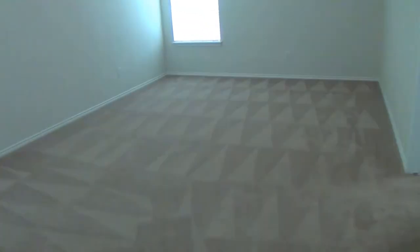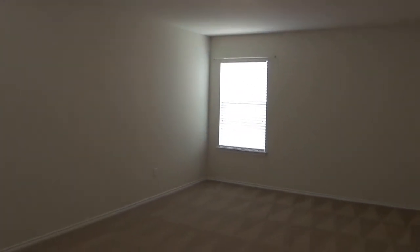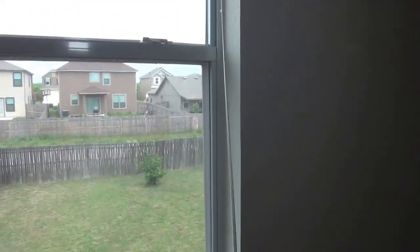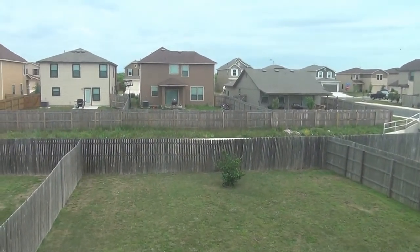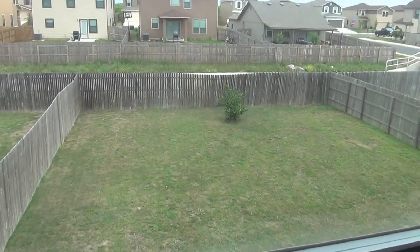Got a huge game room here, about 18 feet by 12 feet. You can set up a movie area or video game area, or just use it as a second living room. From up here I'm going to show you the back — there's a huge gap between the back fence of your yard and the back fence of the neighbor's yard, so you've got a huge buffer there. It's a great big yard.